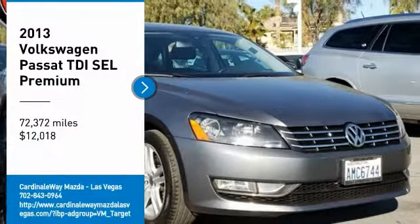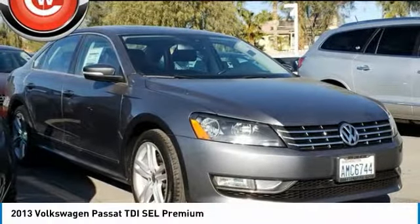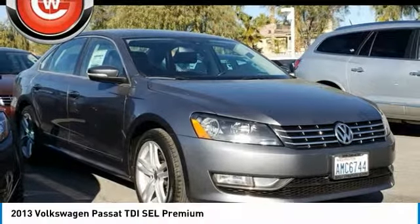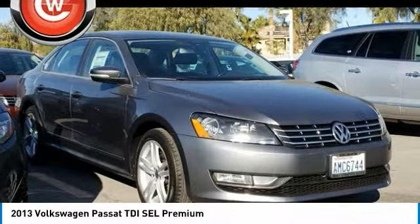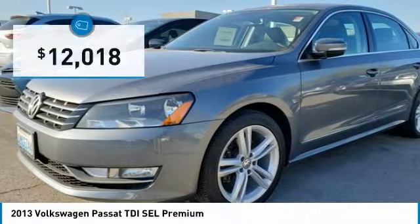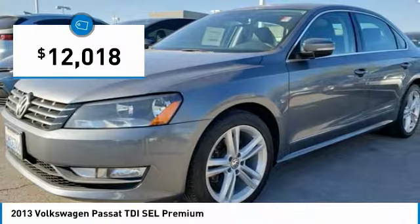Stop by and take a look at the 2013 Passat. The Volkswagen Passat is roomy and powerful. It is a supple and controlled ride with a quiet and comfortable ride. Volkswagen brings it all together and is priced below $15,000.